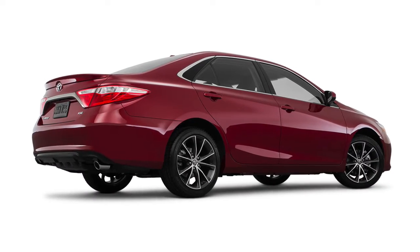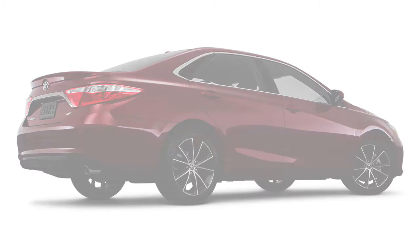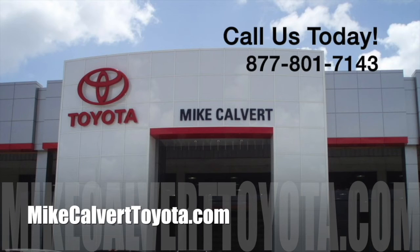That's just the beginning. Explore everything the 2016 Toyota Camry offers at Mike Calvert Toyota in Houston today.